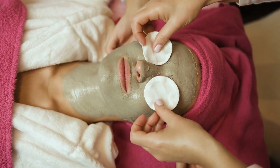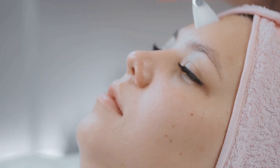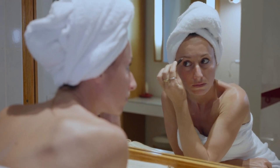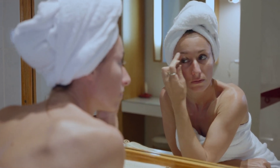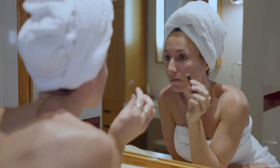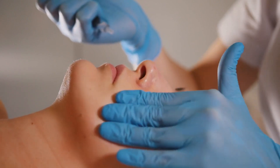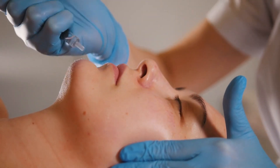Balancing oily and acne-prone skin: contrary to popular belief, face oils can be beneficial for oily and acne-prone skin types. Certain oils, like jojoba and tea tree, mimic the skin's natural sebum, tricking it into producing less oil. This helps balance oil production and reduce the likelihood of clogged pores, which can lead to breakouts.